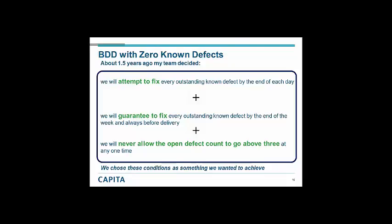The team chose these conditions as something they wanted to achieve. Some very clear benefits resulted: clean builds, 100% of our scenarios pass, zero known defects prior to release. This clearly means we need no defect triage meetings — we're not having conversations to come up with spurious reasons not to fix things for our customers. We have ongoing automated regression testing at no cost. And we have a happy team — not just happy developers, BAs and testers, but a happy client and a happy acceptance team, because delivering into acceptance was when we said we would have zero known defects.